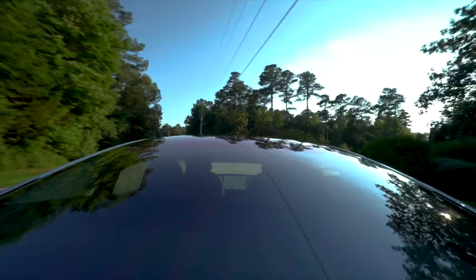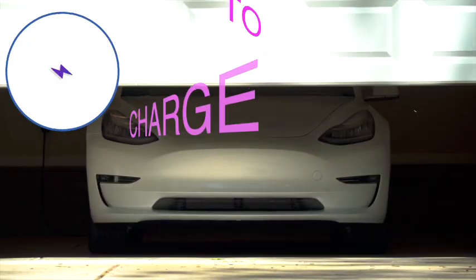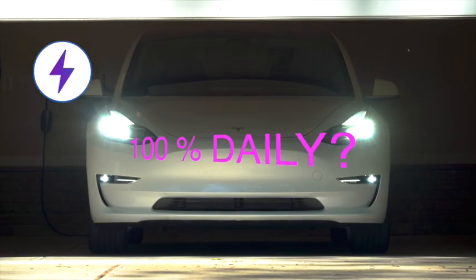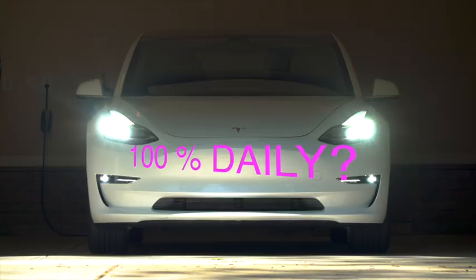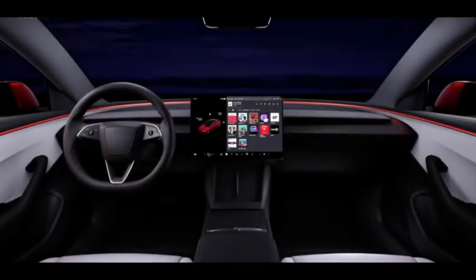Hello, welcome back to the channel. If you own a Tesla Model 3 rear-wheel drive, you probably wonder: is it safe to charge my battery to 100% every day? Well, today we're going to clear up that confusion, because you will actually see if you have that type of battery, and more.